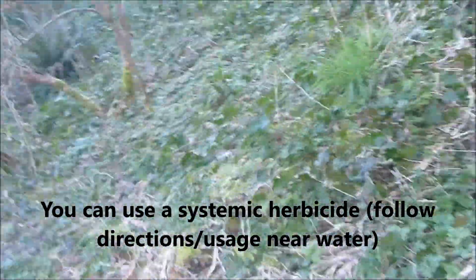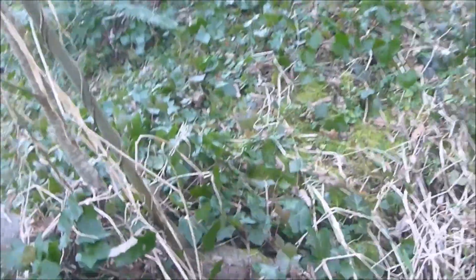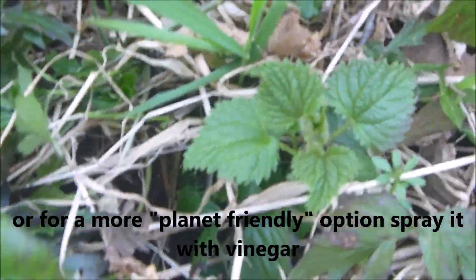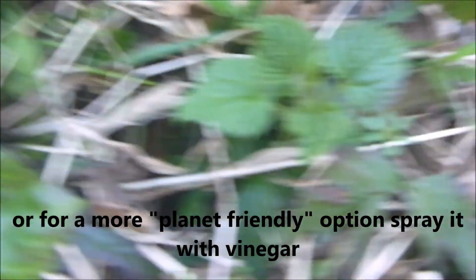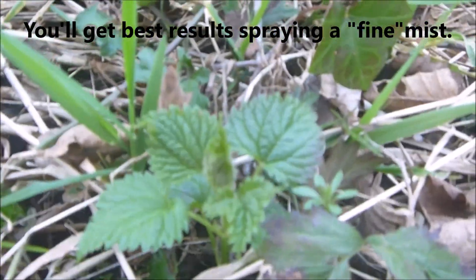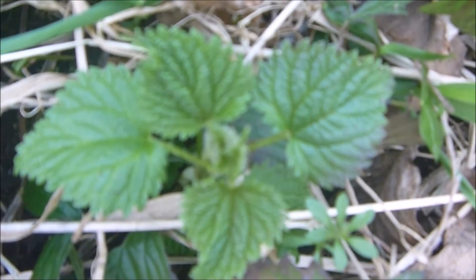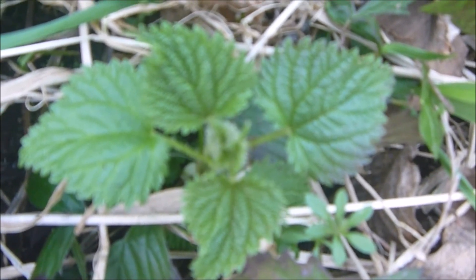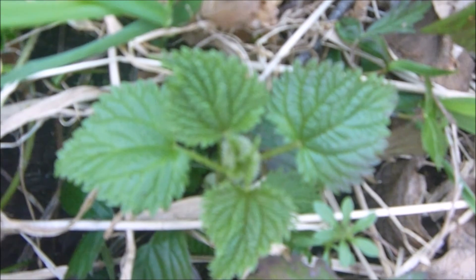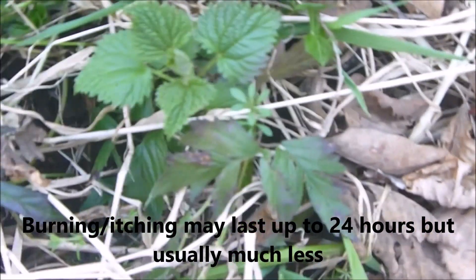There's a little bit right there, but there's some nice ones over here. Right there, that's stinging nettle. See that? That's what it looks like. If you think you don't like it, wait until your kid gets some — it'll be howling all day. This stuff is nasty.